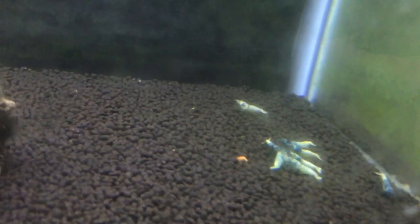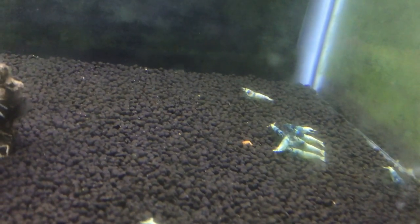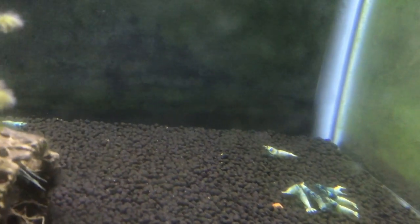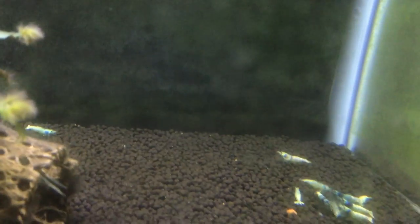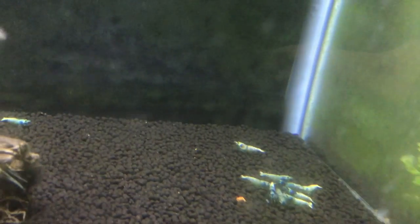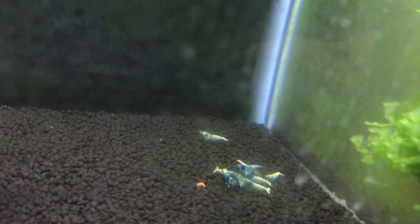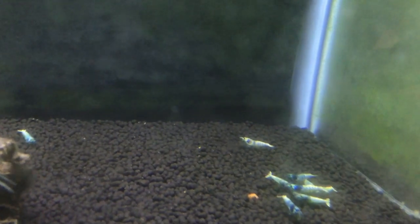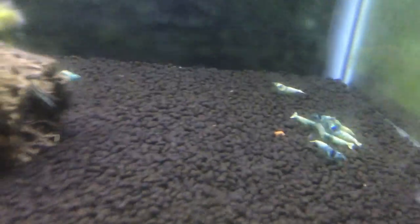Upstairs I've got a couple things to show you. First is a blue bolt tank. I started with about 20 — I think I'm down to about 17, which is fine. They've grown nicely, they're all about adult size, and they really have been doing the quote-unquote dance a lot lately. So I think there's been some breeding going on, which is cool.